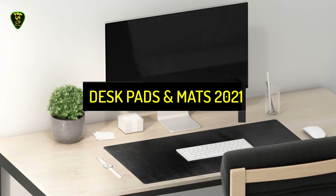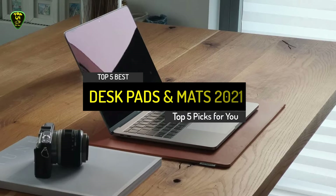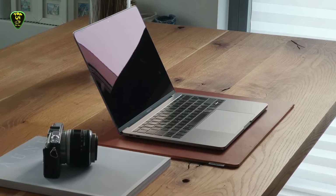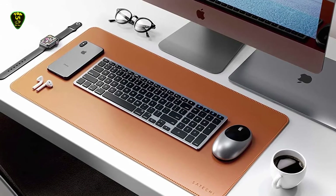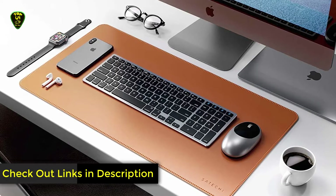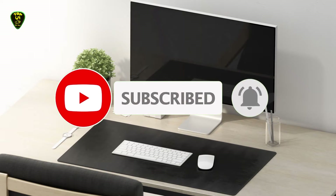Hi everyone. In this video, Top 5 Picks brings you the top 5 best desk pads or mats in 2021. Through extensive research, I've put together a list of options that meet the needs of different types of buyers, so whether it's price, performance, or particular use, we've got you covered. For more information on the products, I've included links in the description box below, which are updated for the latest prices. Like this video, comment, and don't forget to subscribe. Now let's get started.